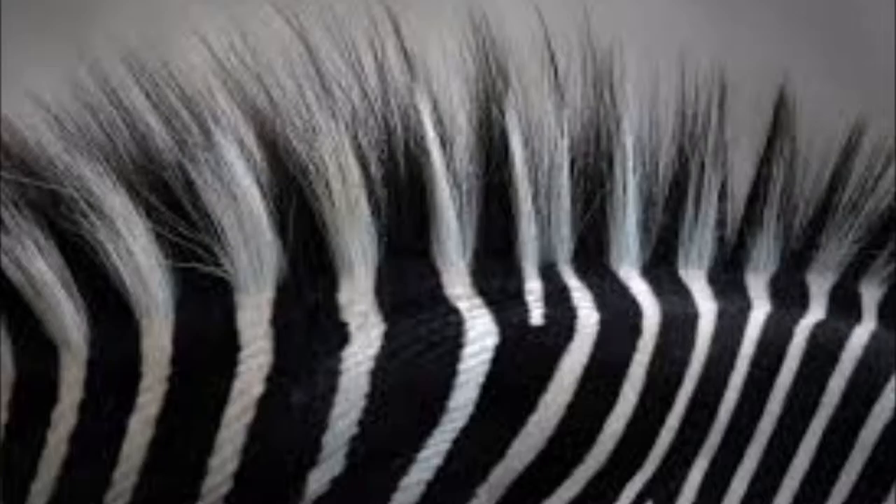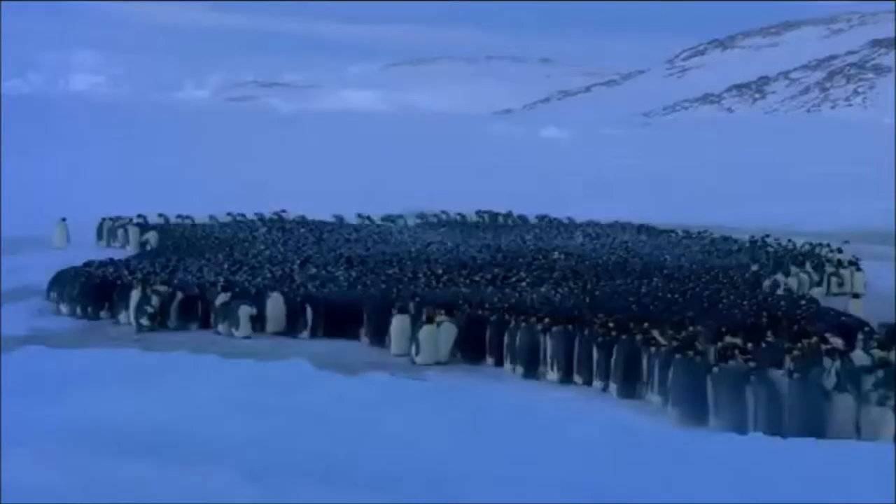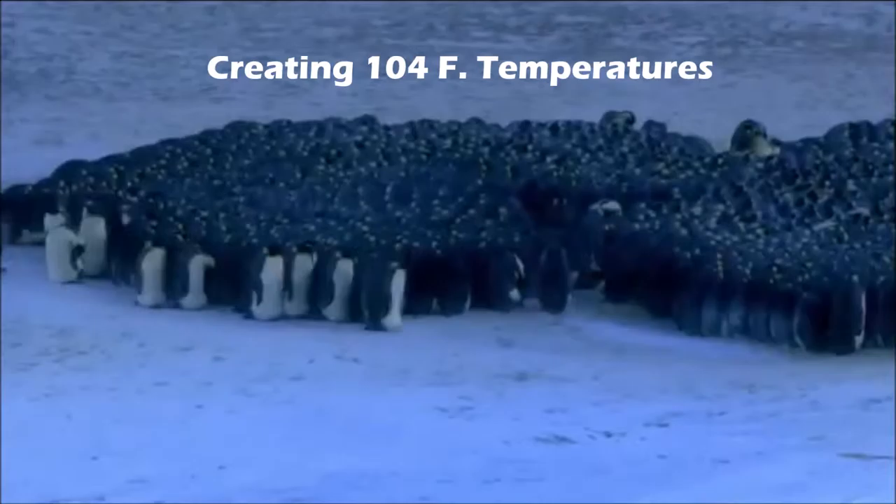Let's start by watching how zebras use their stripes to keep cool, creating convection current and harnessing drag to reduce their body temperatures by as much as 20 degrees.